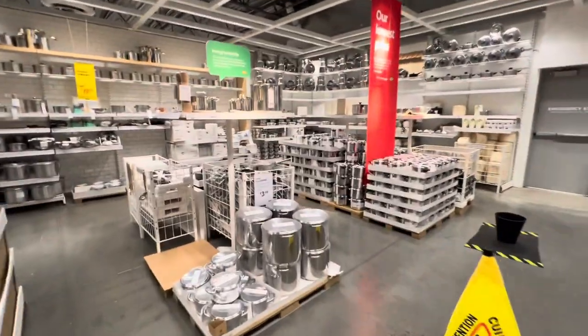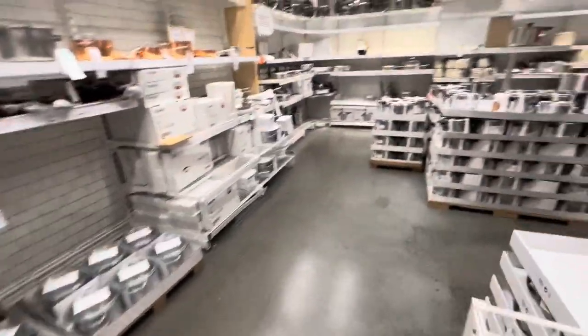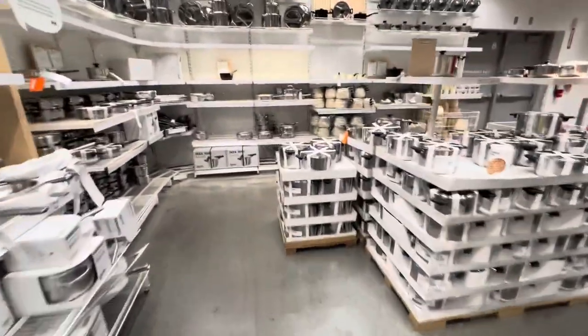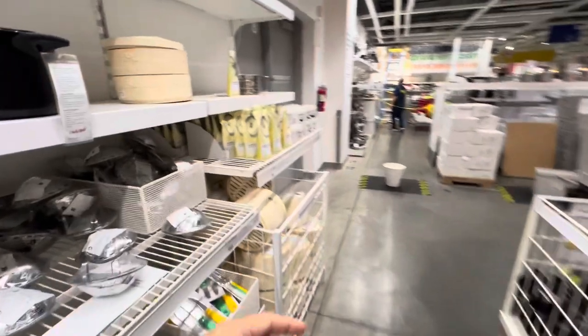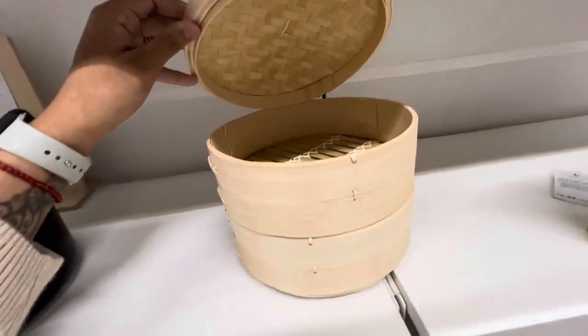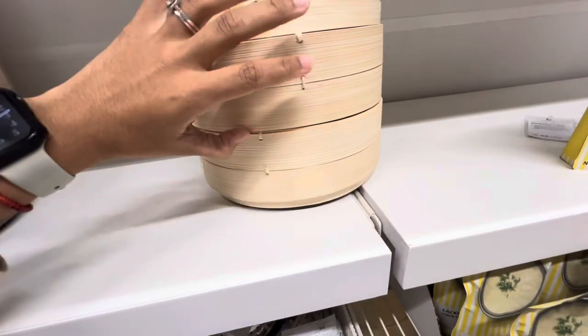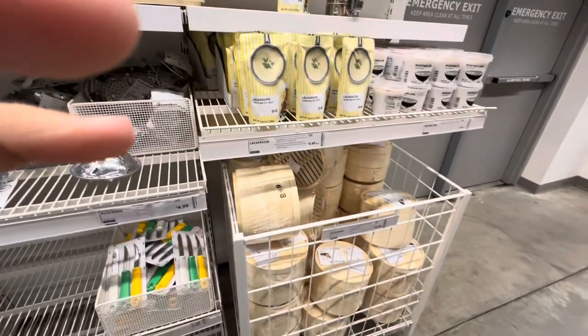I don't know whether to get it at Ikea or at an oriental market, but I've been into baos lately and this is a steamer. For how much, though? $20.